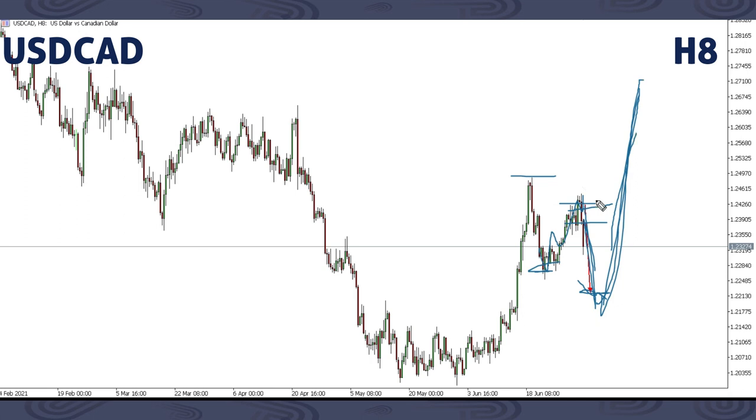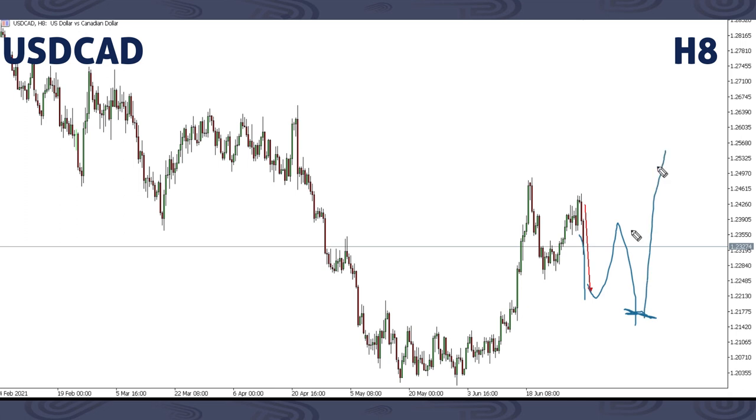This up move can only happen if this corrective structure is complete. There are ways you can check if this corrective structure is not yet complete. If it's not yet complete, we might get an up move and another drop, then from here we can get this up move breaking previous highs all the way up to around this area. That's the outlook on USDCAD.